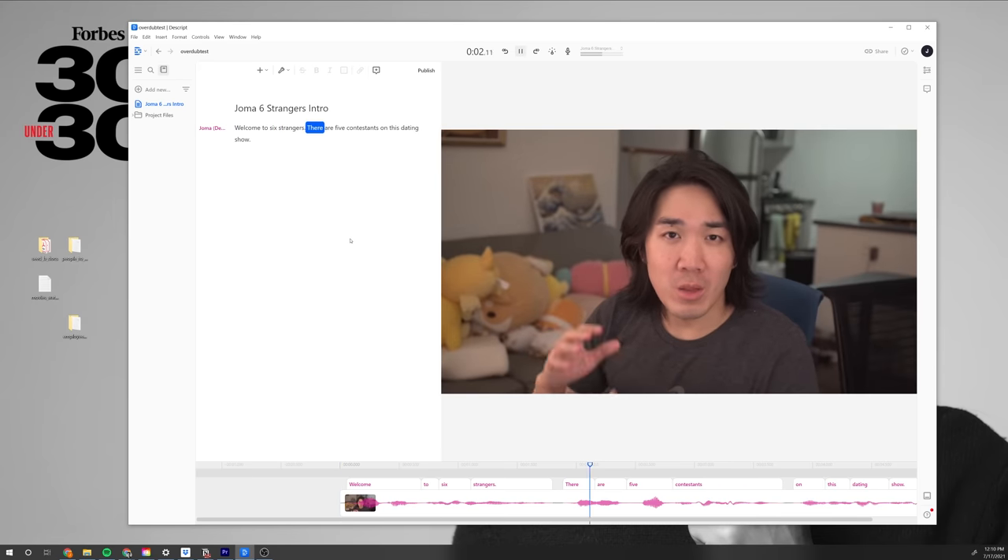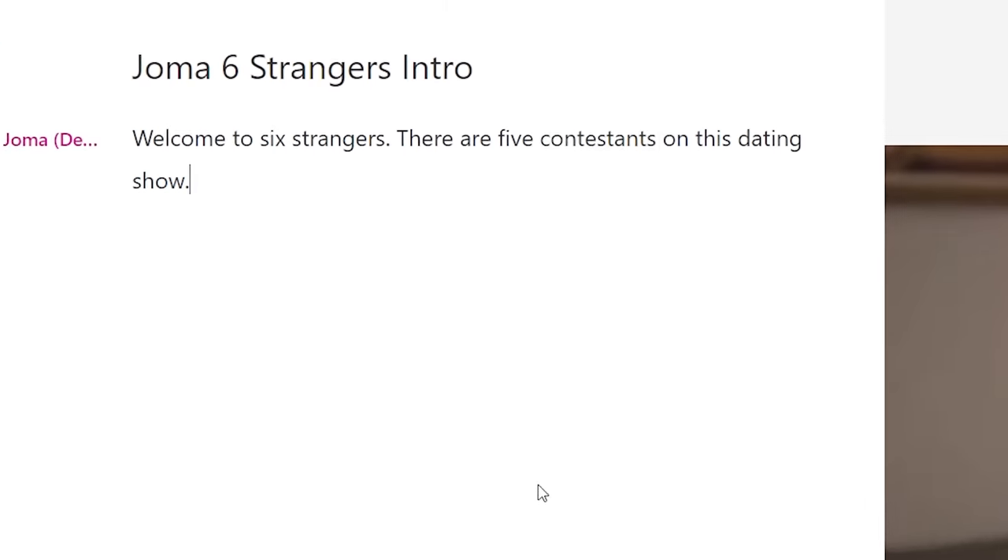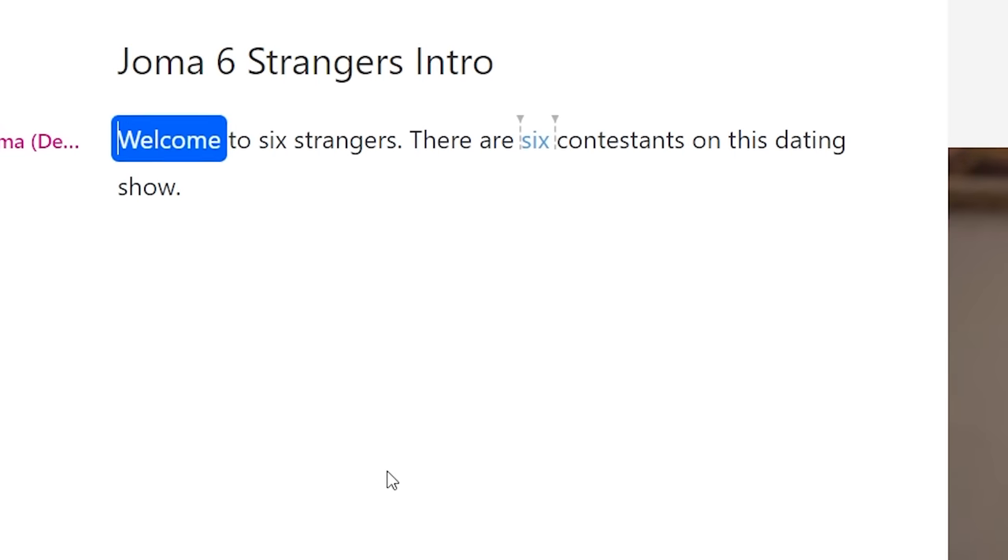Welcome to Six Strangers. There are five contestants on this dating show. So unfortunately 90% of the conversations are boring — people aren't as interesting as they think they are — but with the magic of editing with Descript, I can literally turn garbage content into gold by removing all the boring scenes, just by deleting words in the transcript. It's freaking amazing. Anyway, if you're creating a podcast, editing videos, or recording meetings, you should try Descript. You can sign up using the link below.